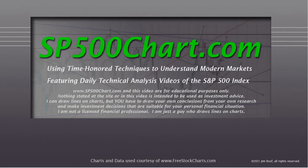Before we get started, I need to remind you that www.sp500chart.com and this video are for educational purposes only. Nothing stated at the site or in the video is intended to be used as investment advice. I can draw lines on charts, but you have to draw your own conclusions from your own research, and you need to make investment decisions that are suitable for your personal financial situation. I'm not a licensed financial professional, just a guy that draws lines on charts.